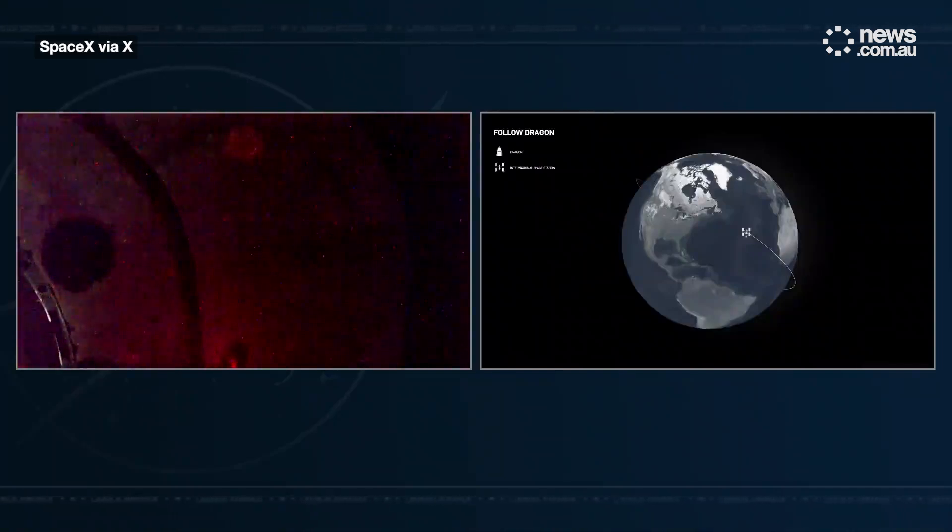Standing by for initial contact of Dragon to the International Space Station. Dragon contact and soft capture complete. Dragon has successfully docked to the International Space Station. We have contact and soft capture confirmed — soft capture meaning that the initial soft capture ring around Dragon has physically connected with the International Docking Adapter.